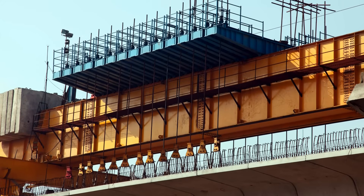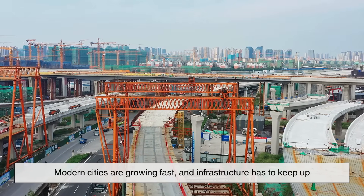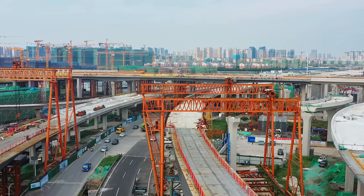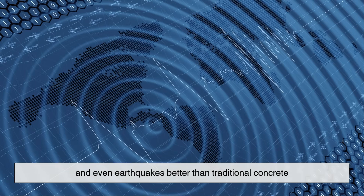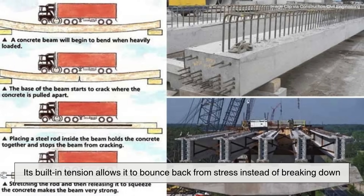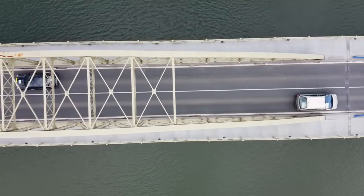Another major advantage is load capacity. Modern cities are growing fast, and infrastructure has to keep up. Pre-stressed concrete can handle heavy loads from trucks, trains, and even earthquakes better than traditional concrete. Its built-in tension allows it to bounce back from stress instead of breaking down. That means safer travel for everyone.